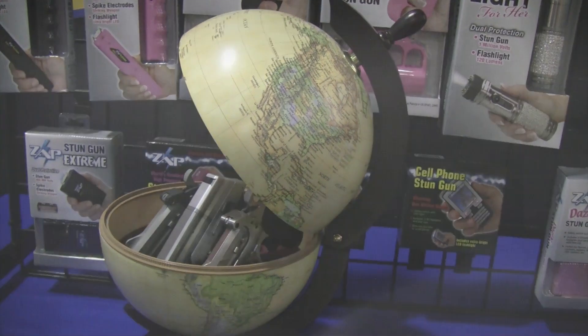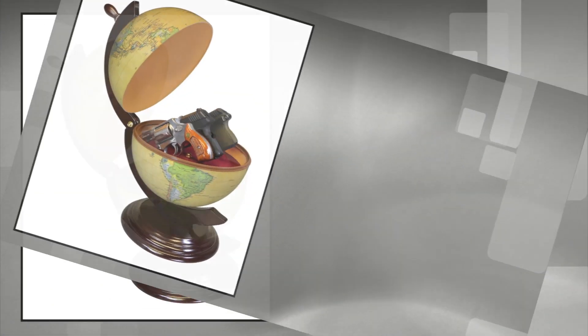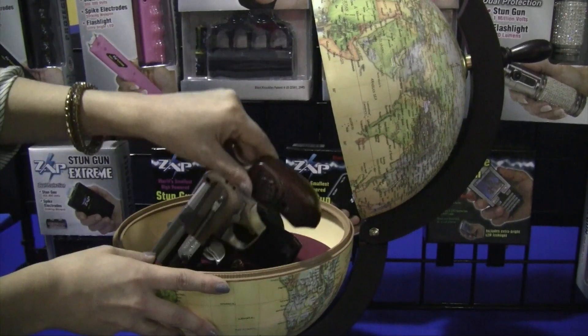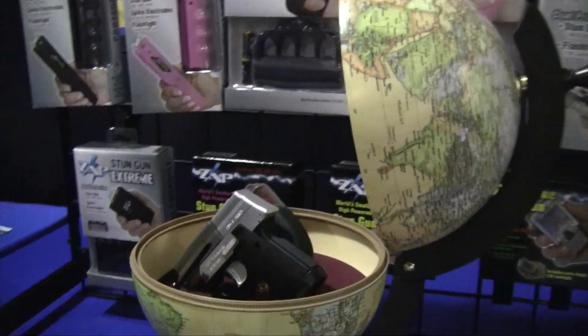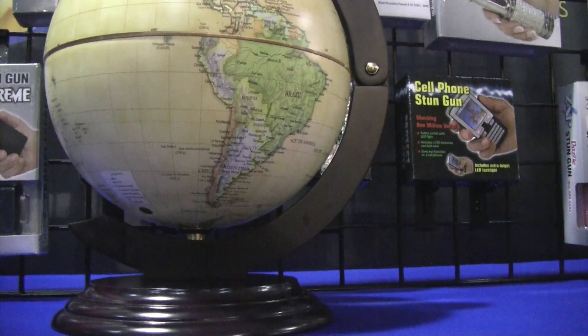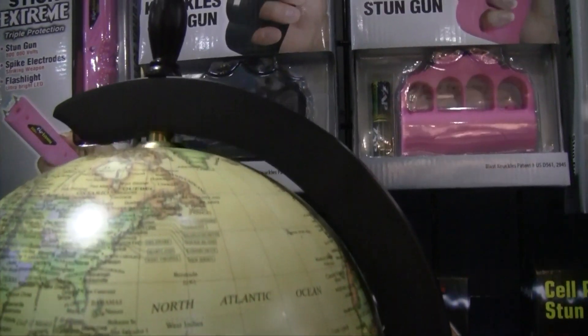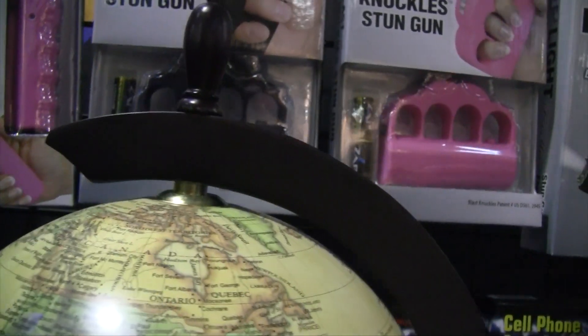Holding three small to medium-sized guns, the inside diameter is 9.5 inches, so there's plenty of room for ammunition and other valuables. Three adjustable vinyl-coated rods hold the gun securely in place. The Globe itself is made from a sturdy plastic and the stand is a beautiful dark cherry finished wood, making it the perfect accessory for any room.